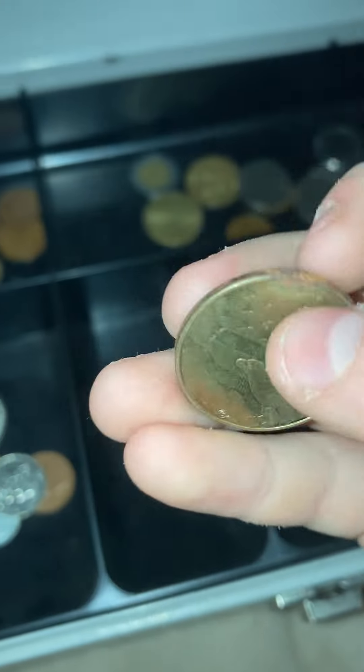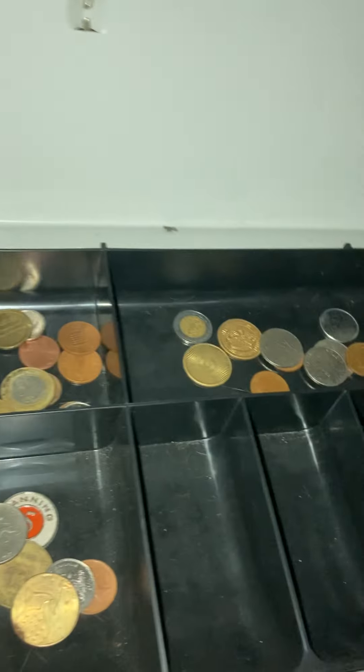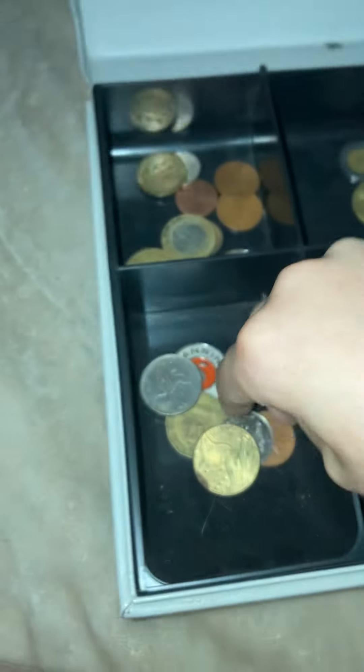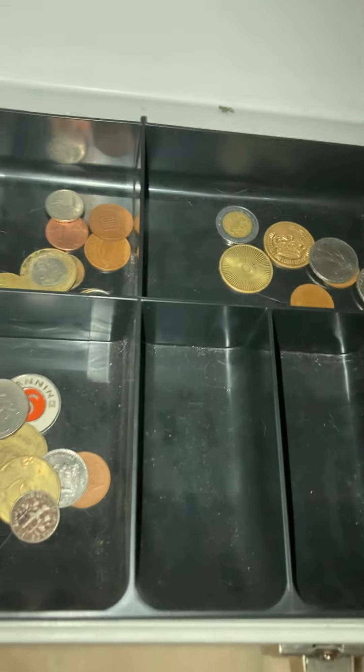We've got some rust on the top here. I know this dime isn't rare — it's just really cool. It's like turning red; I think it's cool. This is just a token.